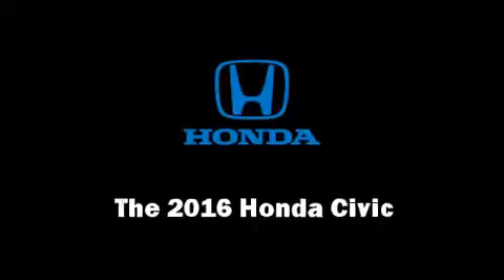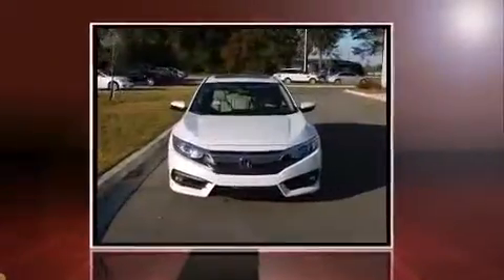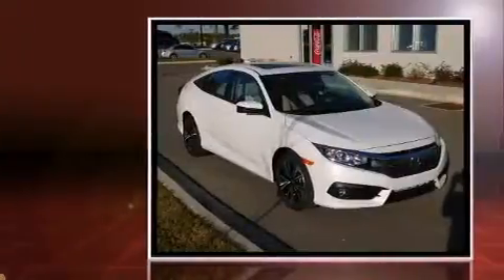The 2016 Honda Civic. This four-door, five-passenger sedan offers the features and options for which you've been searching.